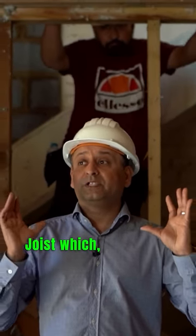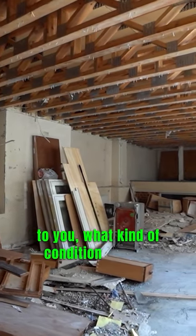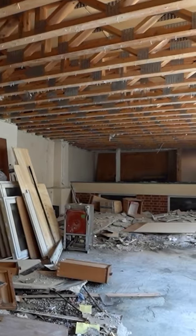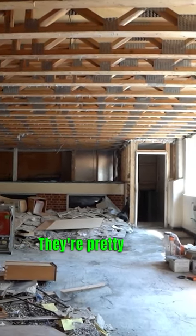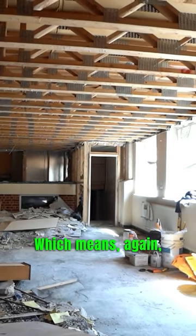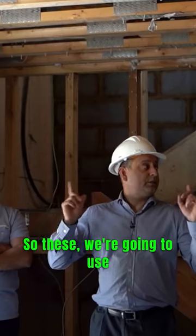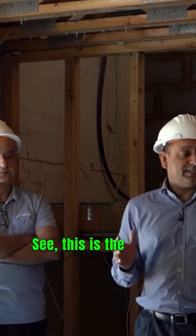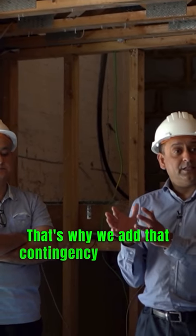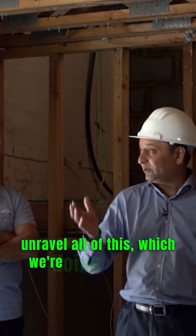We've got engineered open joists — as you can see, how do they look to you? What kind of condition are you seeing? They look okay, quite new — yeah, they're brand new, pretty new. Which means you've saved some margin there. We're going to keep these. They're pretty new, which is very surprising. This is the thing — you never really know, that's why we add that contingency in, because you don't know what you're going to get until you unravel all of this, which we're doing right now.